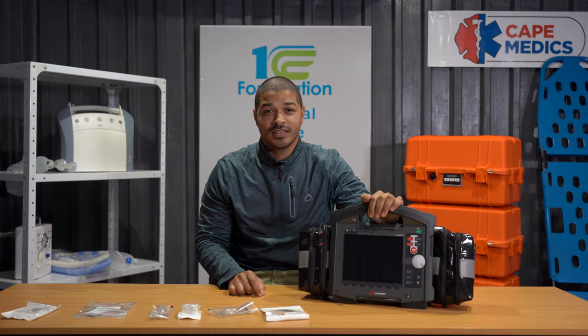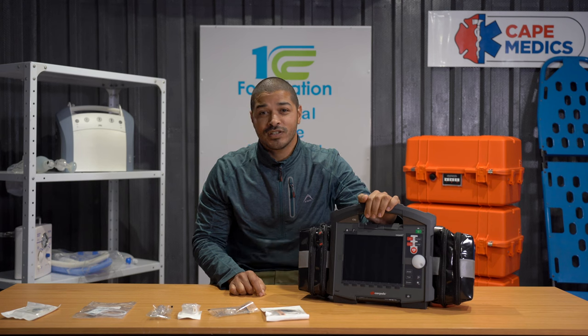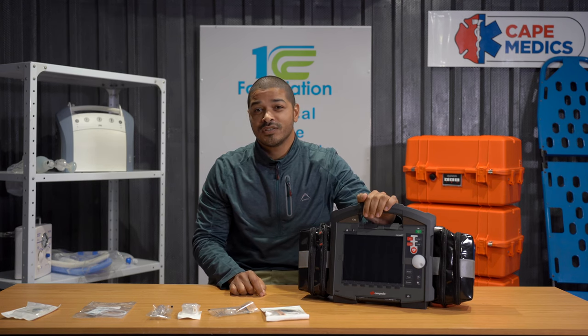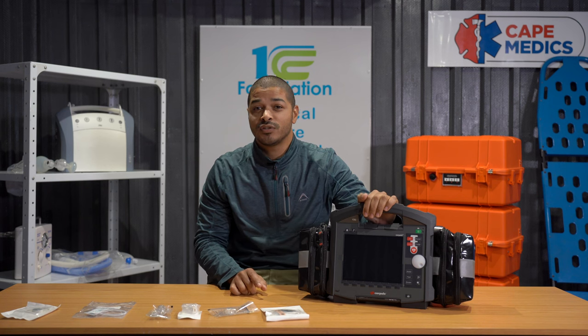Hi guys, welcome back to Tech Thursdays. I know you guys missed us last week, but we were launching our partnership with the Nelson Mandela Children's Hospital, and that video is on our YouTube channel. Today I want to introduce a next level piece of equipment that we have on our ambulances.